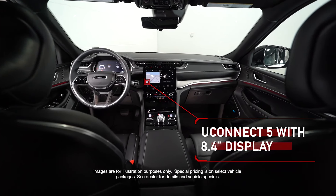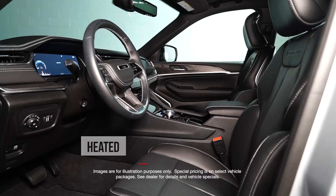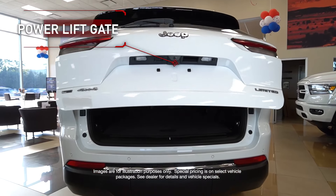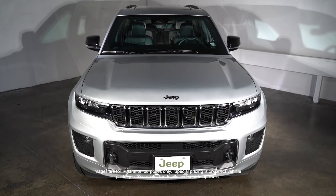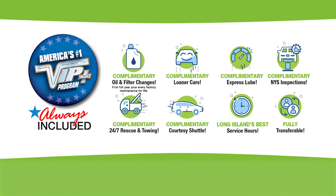With an 8.4-inch display, Apple CarPlay, and Google Android Auto, heated seats and steering wheel, power liftgate, 18-inch fully painted aluminum wheels, six premium speakers, and more. Plus, every Garden City vehicle comes with America's number one VIP Plus program.